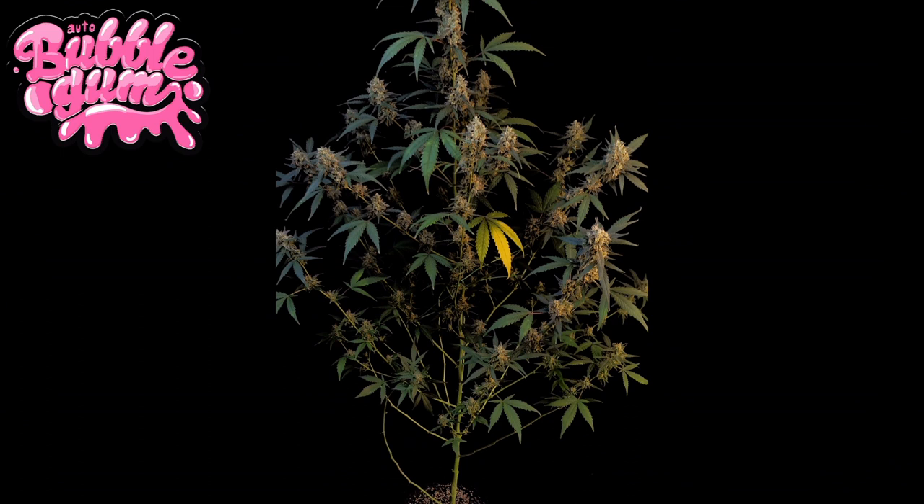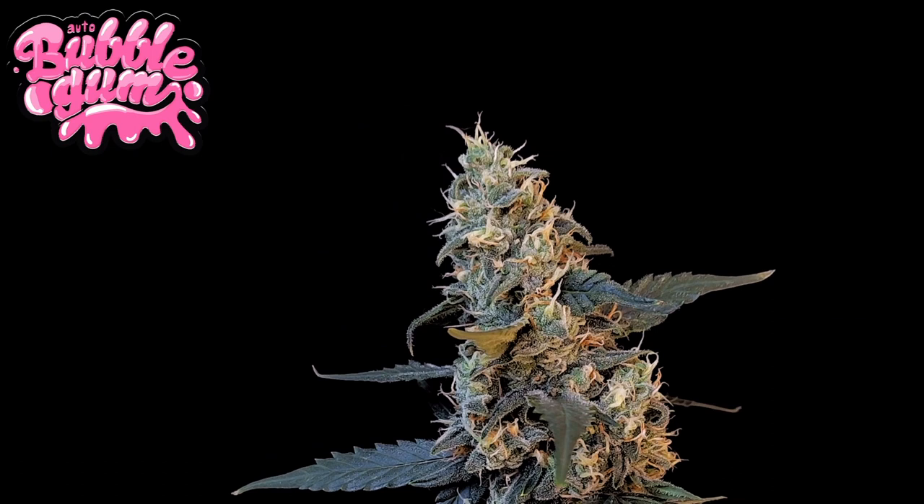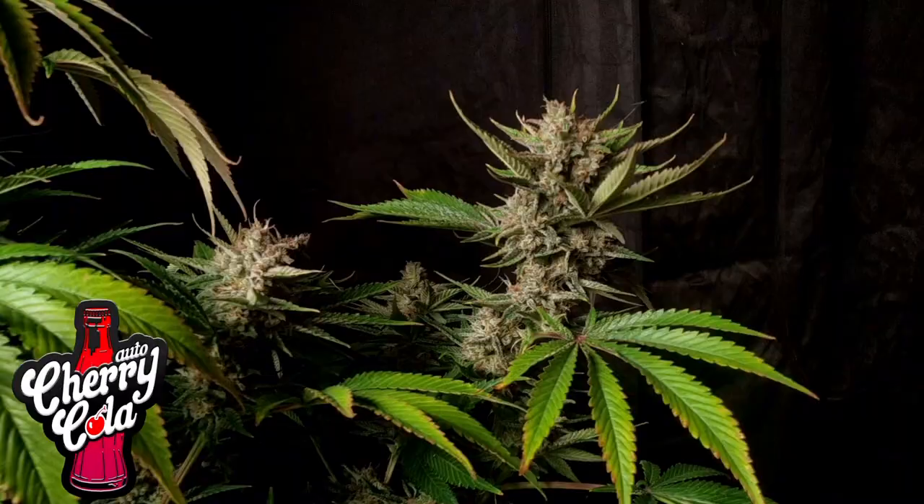Our place number six is the classic Bubblegum. A strain with that name obviously features tutti frutti taste paired with strawberries. She is yummy and offers a nice uplifting high even though she's indica dominant.